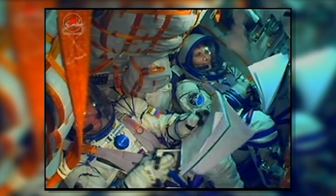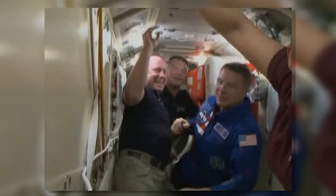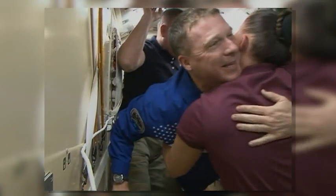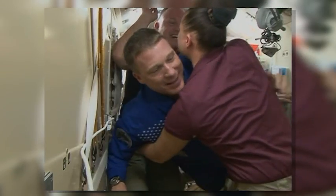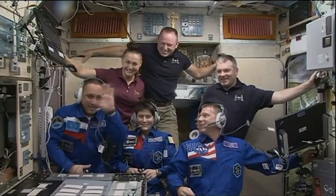Almost six hours later, their Soyuz spacecraft docked to the International Space Station, where they joined Expedition 42 Commander Barry Wilmore of NASA and flight engineers Alexander Samokutayev and Elena Serova of Roscosmos, returning the station crew to its full complement of six people.